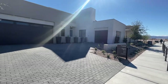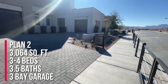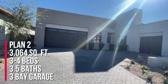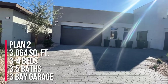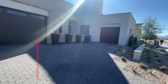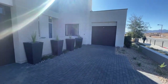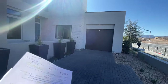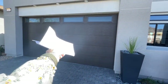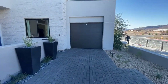They have three floor plans to choose from, and these are all single-story living. Today we are looking at Plan 2, which is roughly around 3,064 square feet, with three to four bedrooms, three and a half bathrooms, two bay plus one bay storage. Usually when they say bay, that typically means it's extra extended long — so really it's a three-car garage in my opinion. You have this beautiful courtyard entryway.